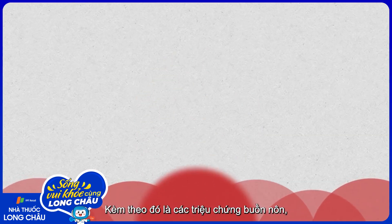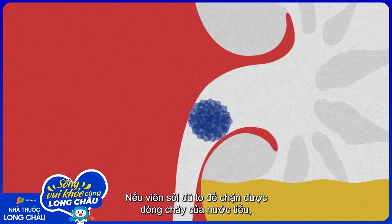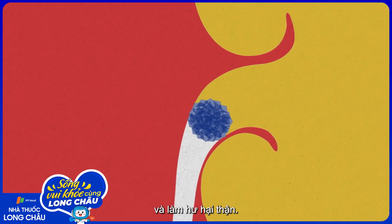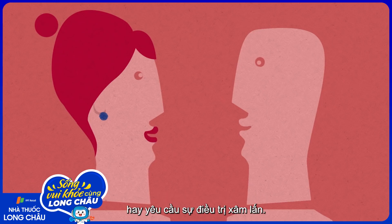This can be accompanied by symptoms of nausea, vomiting, and a burning sensation while urinating. If a stone gets big enough to actually block the flow of urine, it can create an infection, or backflow, and damage the kidneys themselves. But most kidney stones don't become this serious, or even require invasive treatment.